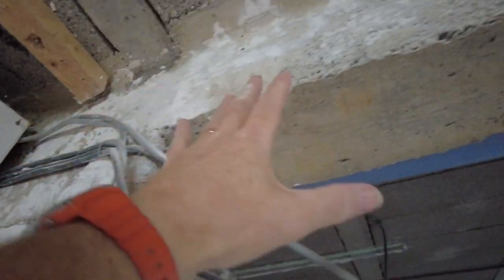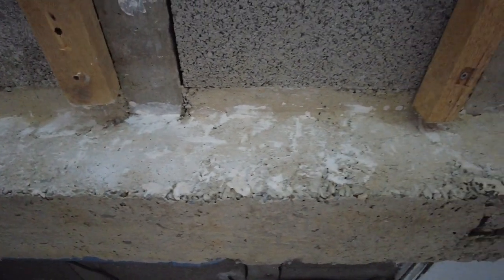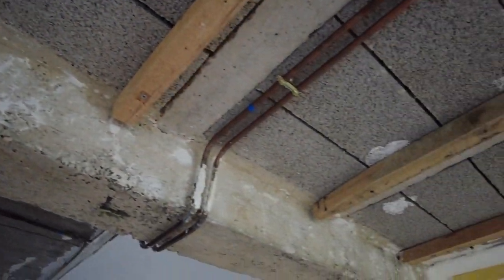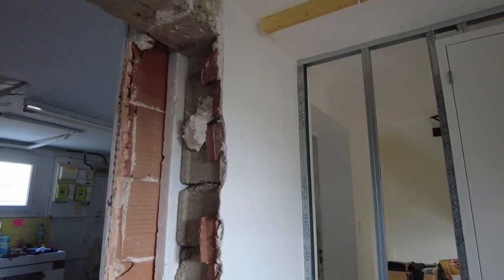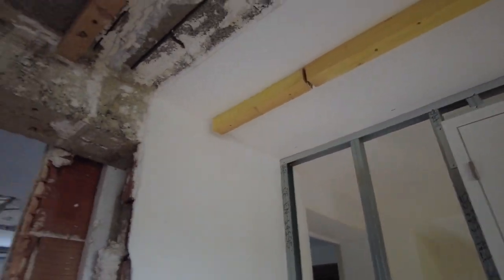Then I can put the sliding door across - job's a good 'un. And I'll use this steel stuff to create another partition wall with a doorway in, which is good. This is easier than I thought actually.